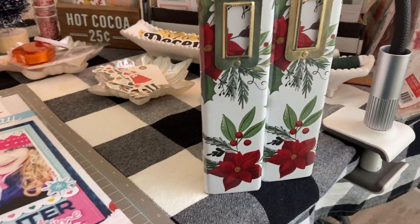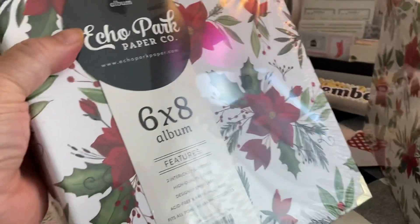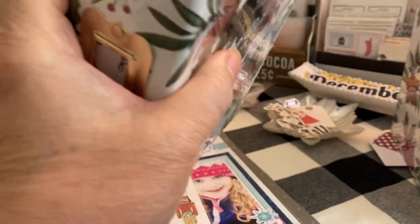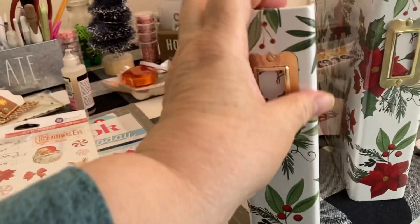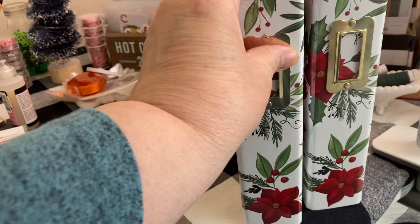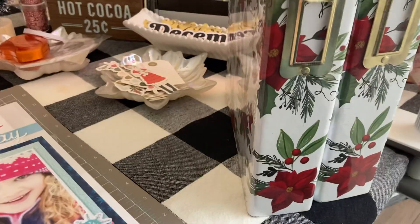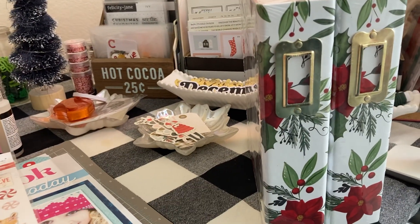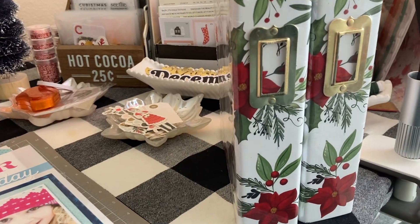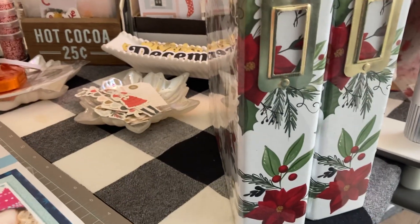These are Echo Park, so they're not the huge spine — not the three inch. They're probably like two, two and a quarter, which is perfect because the two binders that I had were also a smaller spine. I really love the Studio Calico because they've got a full three inch in their spine. But anyway, I picked those two up.